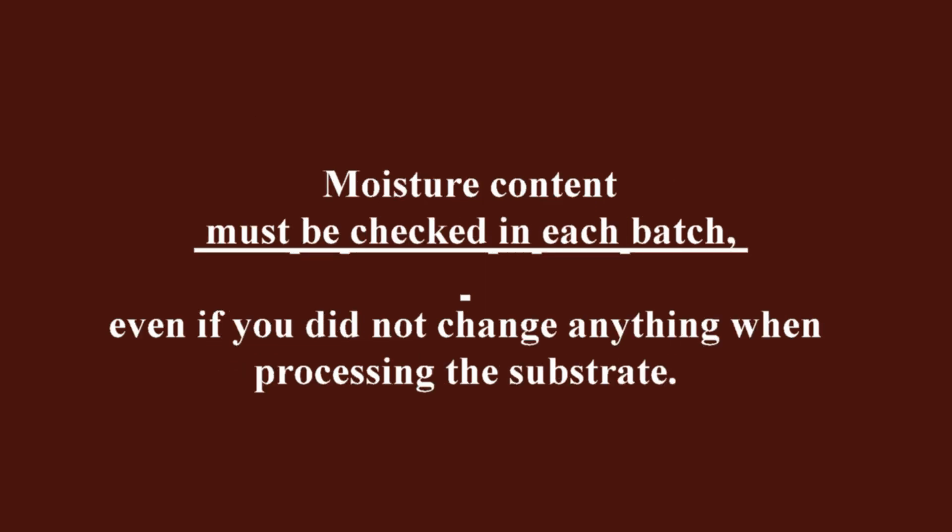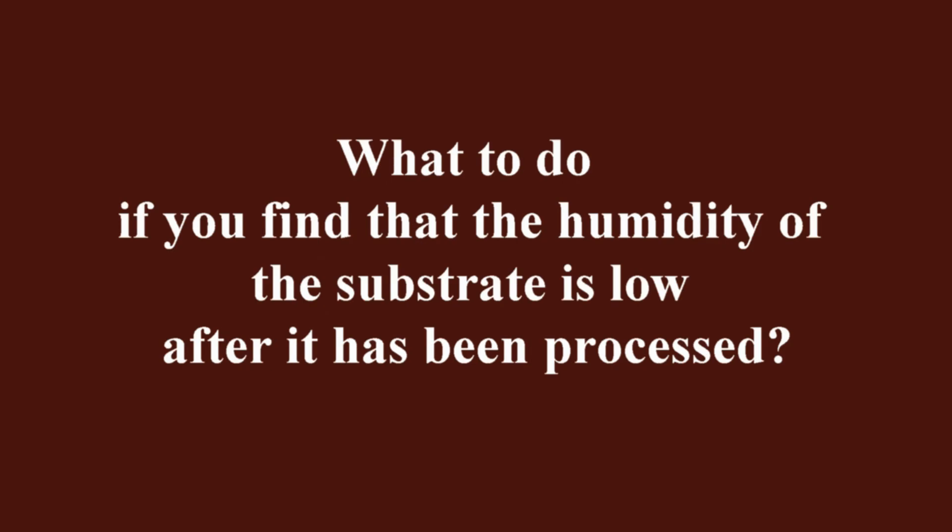Moisture content must be checked in each batch, even if you did not change anything when processing the substrate. The raw materials may be different or their moisture content may change. If you check the humidity and find that it is unusually low, you will begin to wonder what might have happened and find your mistake. If you don't measure the humidity, you'll probably only know it's low when the substrate turns white, because the holes in the substrate will be dark and dry. Therefore, you need to check the humidity every time.